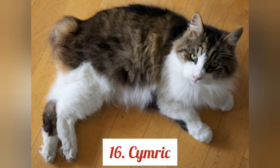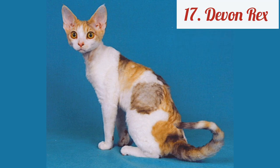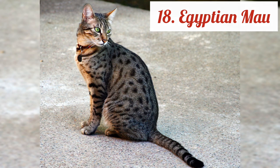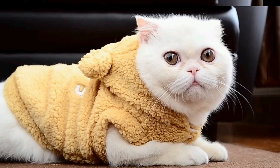Cymric. Devon Rex. Egyptian Mau. European Burmese. Exotic Shorthair.